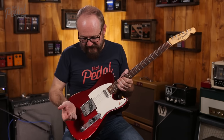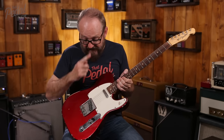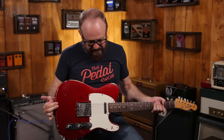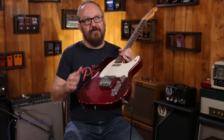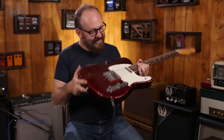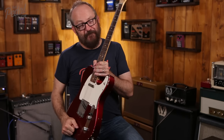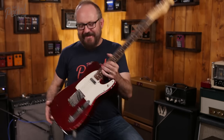Best neck pickup in a Tele I've ever heard. Everything else is standard. The neck is maple with a rosewood cap — as opposed to a slab board, this is a cap — and it is an older body.